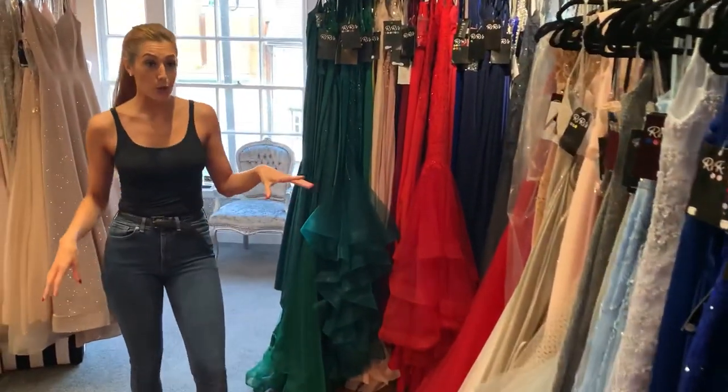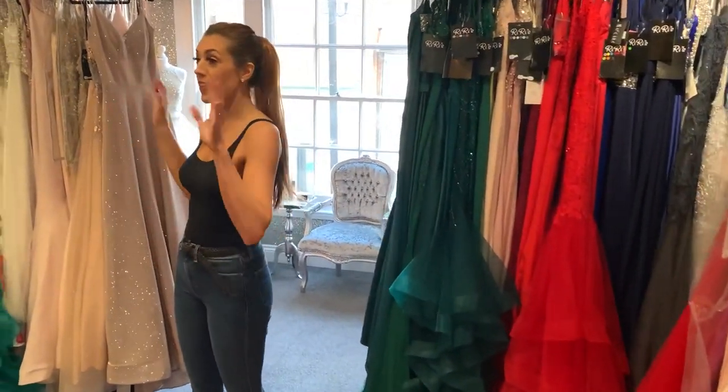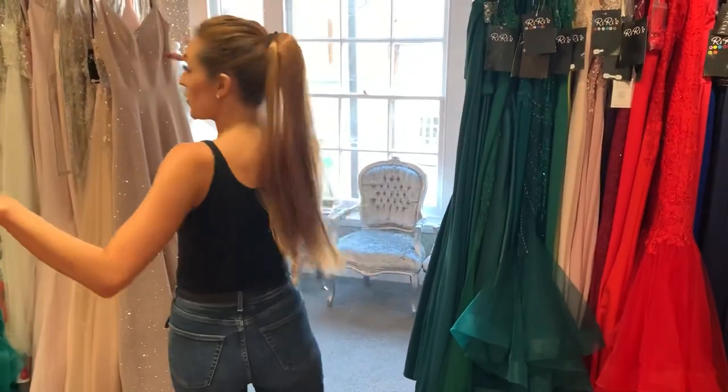This is where we keep all of our sizes 2 to 12. They're all in sizes, so they go bigger as they go through the room.